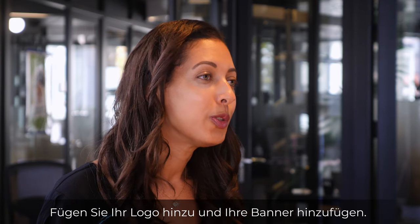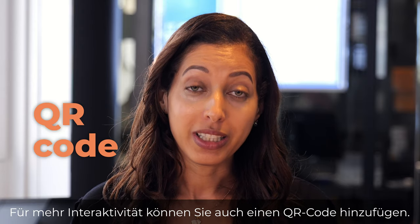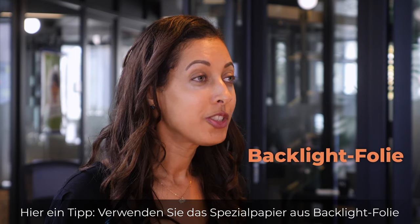You can then add your logo, your branding, and banners. For more interactivity, you can add a QR code. Here's a tip: use the backlight paper for a more professional rendering.